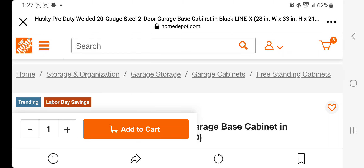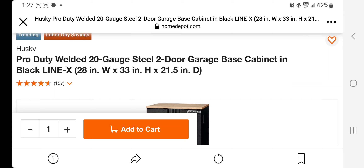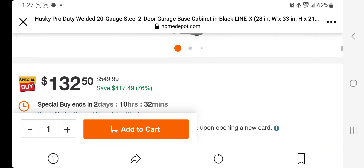Don't forget to help out this channel by subscribing, hitting the like and bell icons so you won't miss any of these deals. We got a pro-duty welded 20-gauge steel, two-door garage base cabinet in black Line-X finish, 28 by 33 by 21 inches depth. It's a pretty nice cabinet — has a nice wood top, two doors — $132 down from $549, 76% off.